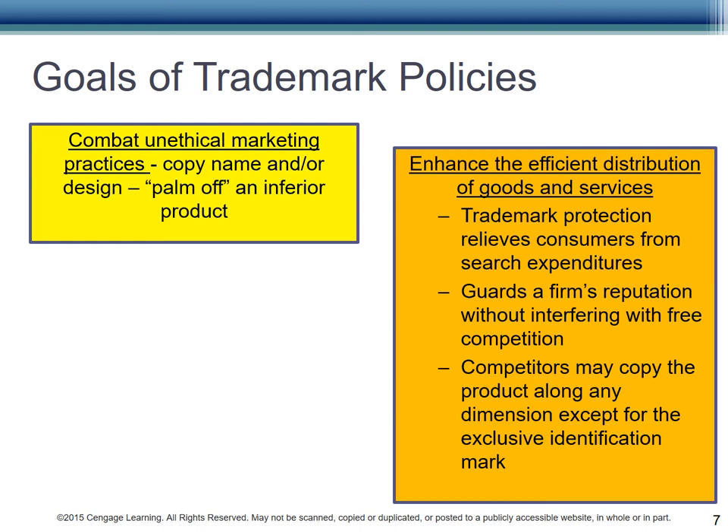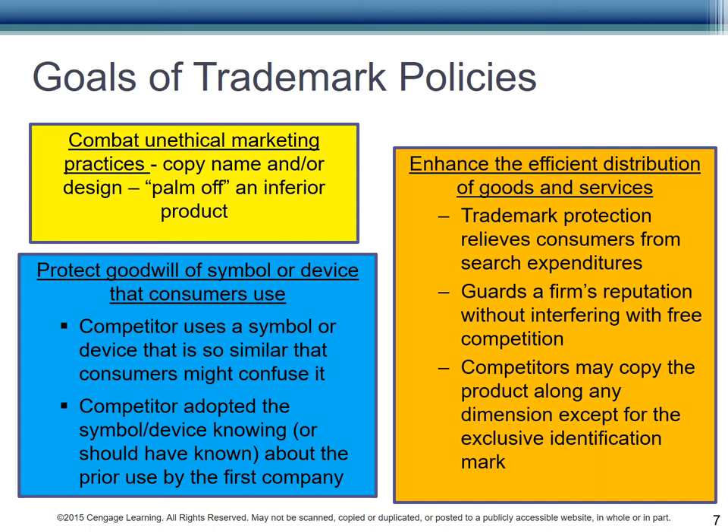But I know what I'm getting. Second, marks help you identify the quality of your product and set consumer expectations. We don't want consumers to think they are purchasing our product and get an inferior product. Those Gucci purses in New York City for $20? They aren't real. And Gucci wants you to know that you're not getting the real thing, but an inferior product that's being palmed off on you. Finally, good trademark policies protect the goodwill of the mark. We don't allow Pepsi to use a symbol that looks so much like Coke that we will be confused.